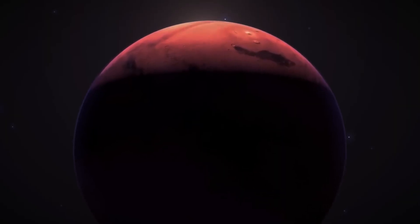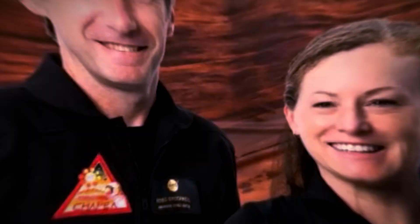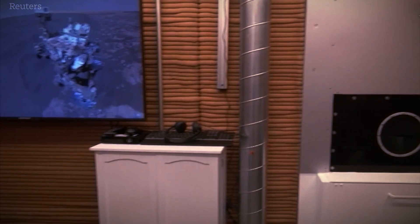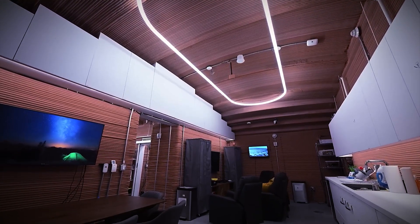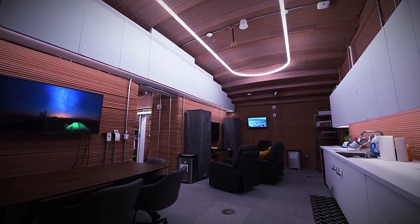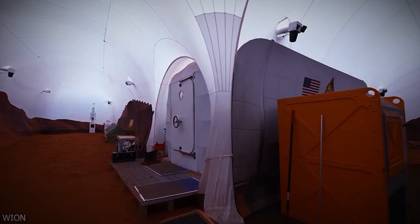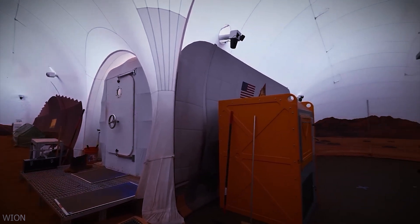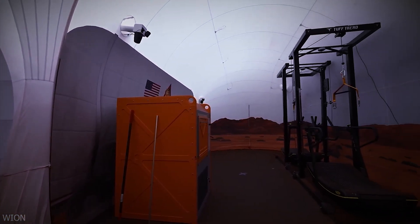The mission also examines the physiological effects of living in a simulated Mars environment. Researchers track the volunteers' physical health, sleep patterns, exercise routines, and nutritional intake to better understand the impact of extended space missions on the human body. This data helps inform strategies to mitigate the risks associated with reduced gravity, altered circadian rhythms, and prolonged exposure to radiation.